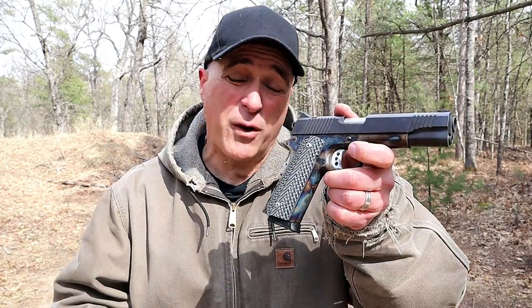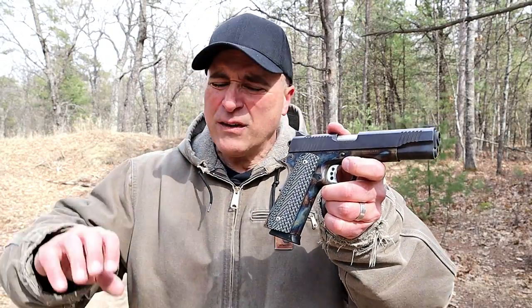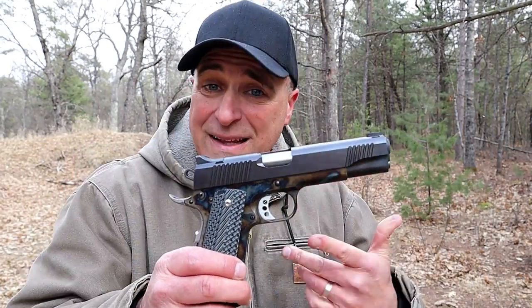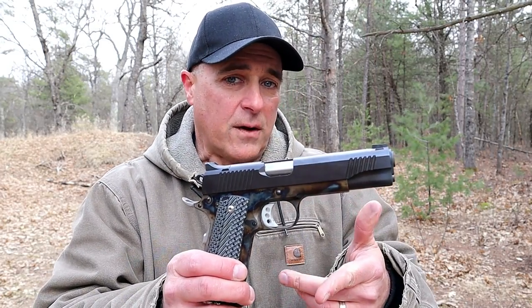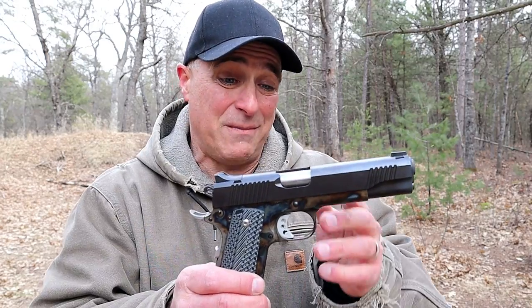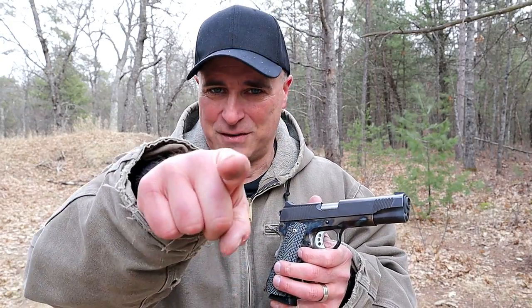So there it is — five reasons why the 1911 reigns supreme even today. I could have given you more but I wanted to scale down to five. Share your thoughts; I'm interested to hear what you 1911 fans have to say. For those without much experience, maybe this is the time to check one out — borrow one from a buddy. You may just become hooked the way I am. If you like videos like this, please subscribe and share. Thanks for watching and you guys be safe.